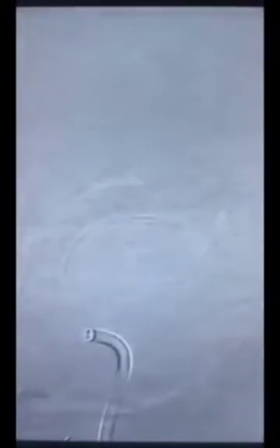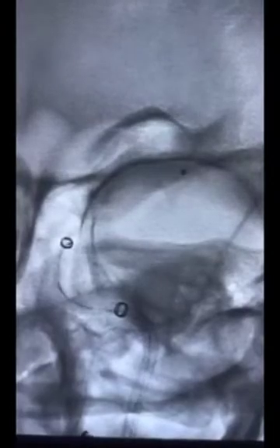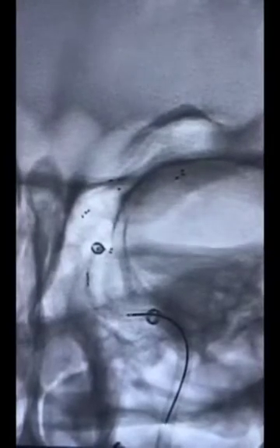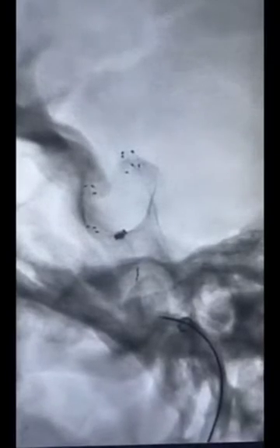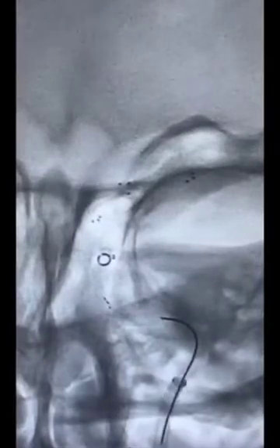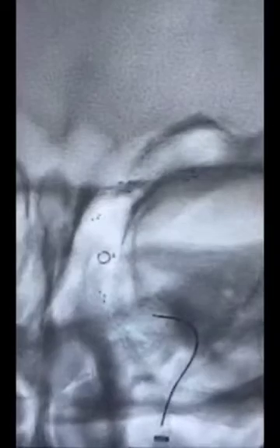This is the initial microcatheter run. The stent retriever was then taken within the microcatheter and deployed across the occluded segment. As atherosclerotic etiology was strongly suspected, the stent was left in place for 10 to 15 minutes to allow stent angioplasty effect, and GP2b3a antagonist was infused — approximately 10 mg of abciximab. Following this, a combined technique of aspiration and stent retrieval was used to debulk the clot across the stenosis.